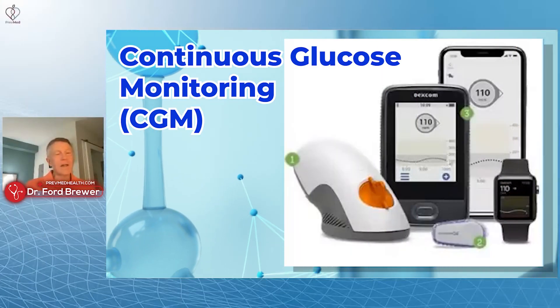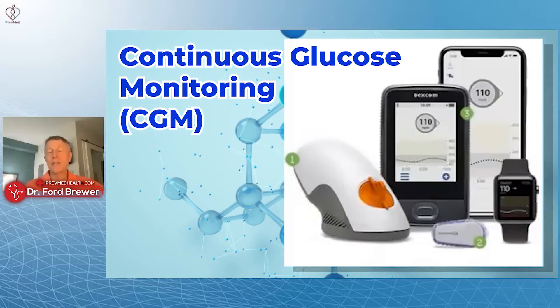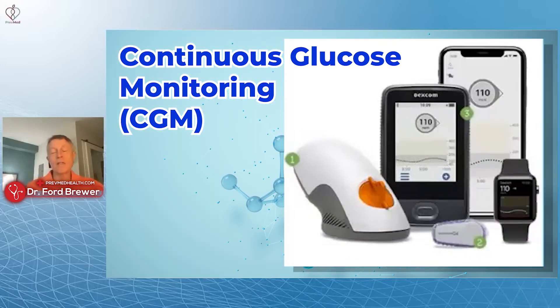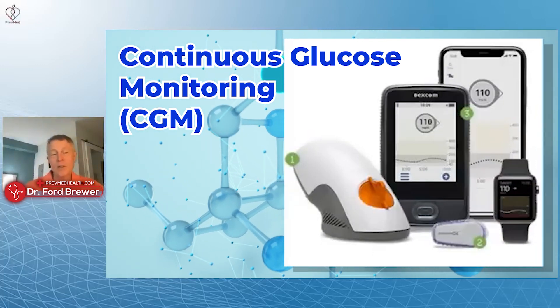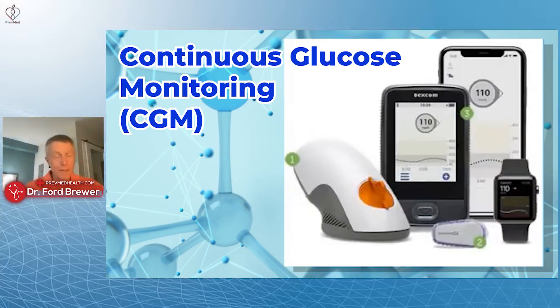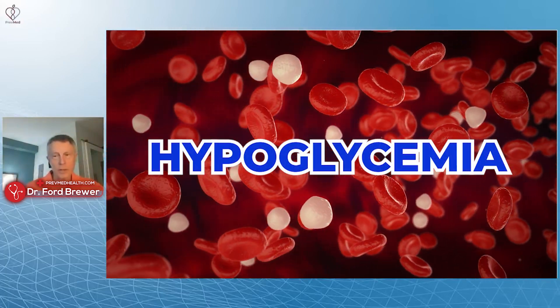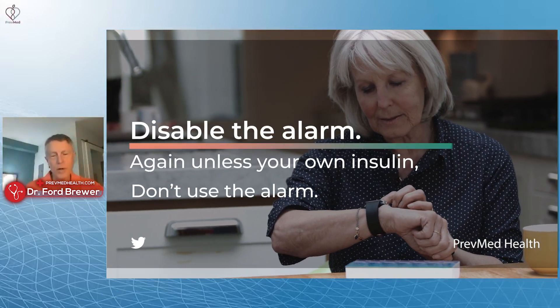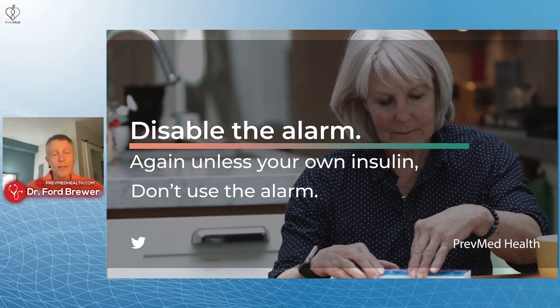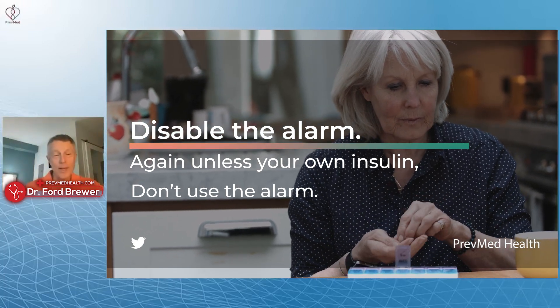Why did they set that alarm that way? Because the makers and the insurance companies are using these devices for people on insulin. If your blood sugar goes down into the sixties and you're on insulin, you need to be careful because insulin can drop you into hypoglycemia very quickly. But if you're not on insulin, that's not a risk — disable the alarm. Unless you're on insulin, don't use the alarm at all. These are healthy dips. You'll feel better those days.